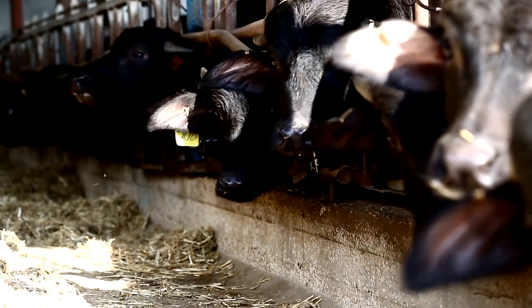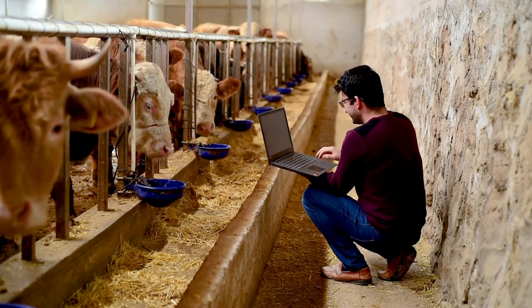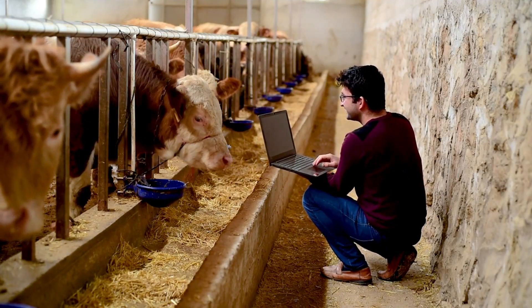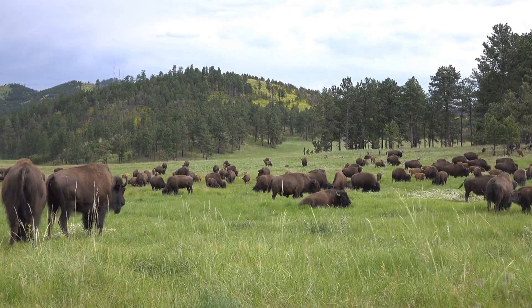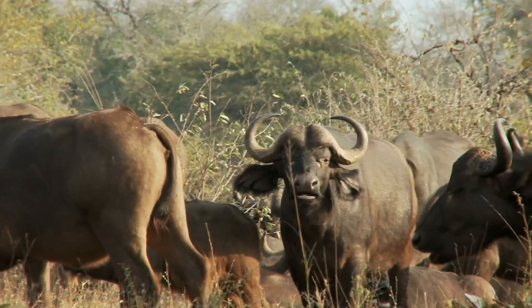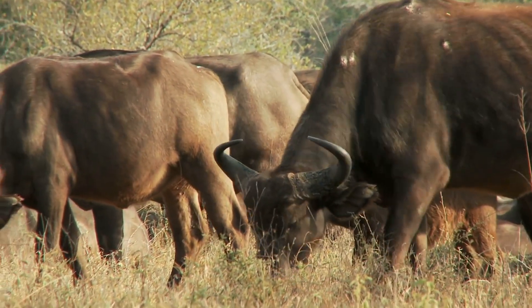What does this mean for farmers? If you want quick turnaround and high efficiency, beef cattle are the best bet. If you prefer low-cost, natural grazing systems, bison might be ideal. And if you're in a buffalo-friendly region, they could be a profitable niche market.